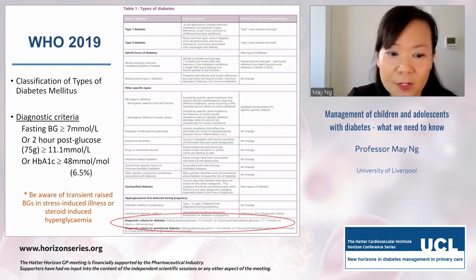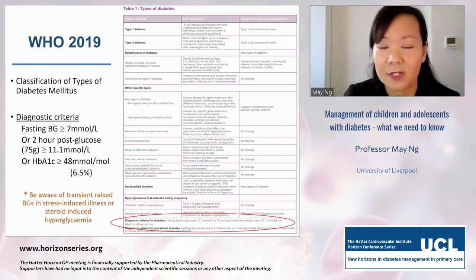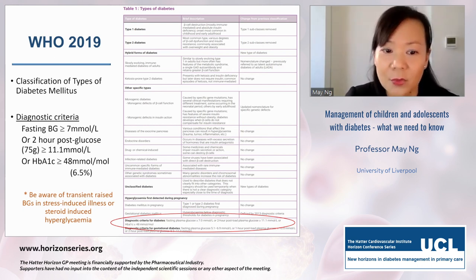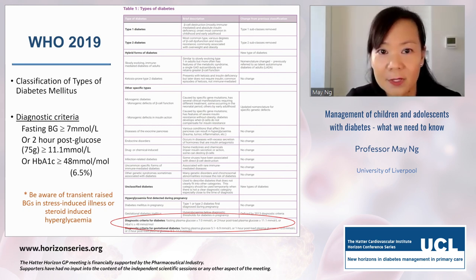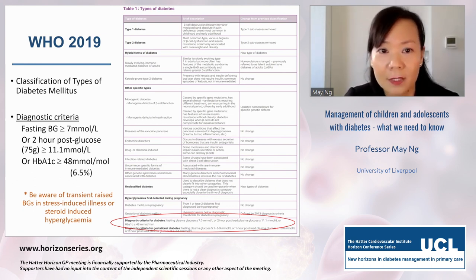There are many conditions that may meet the diagnostic criteria with a high fasting or two-hour post-glucose blood glucose transiently. This can occur in conditions where illness raises blood glucose — it's been evidenced in severe asthma patients, in intensive care illnesses, and particularly in neonatal intensive care, where stress or steroid-induced causes can significantly raise blood glucose.